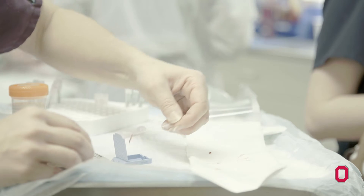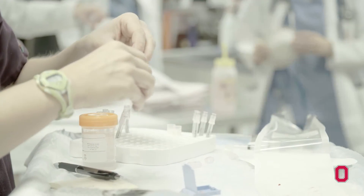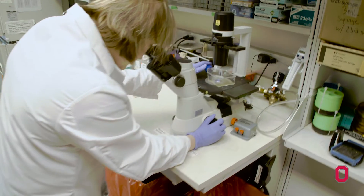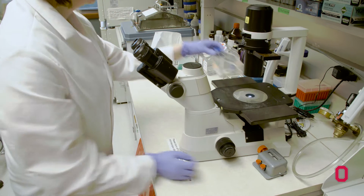The new drugs might be more effective than the currently available therapeutics that are out there. We as veterinarians get access to state-of-the-art cutting-edge therapy that's really not available anywhere else in the country, and we get to apply these new therapies to our patients.